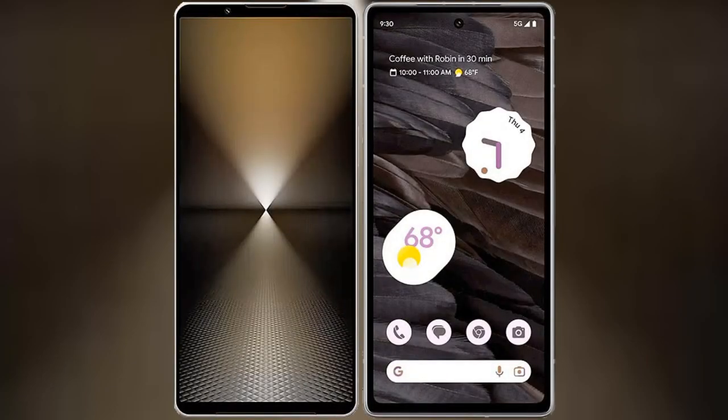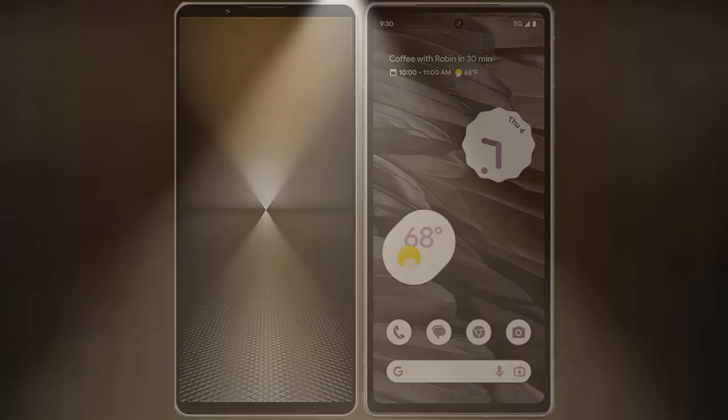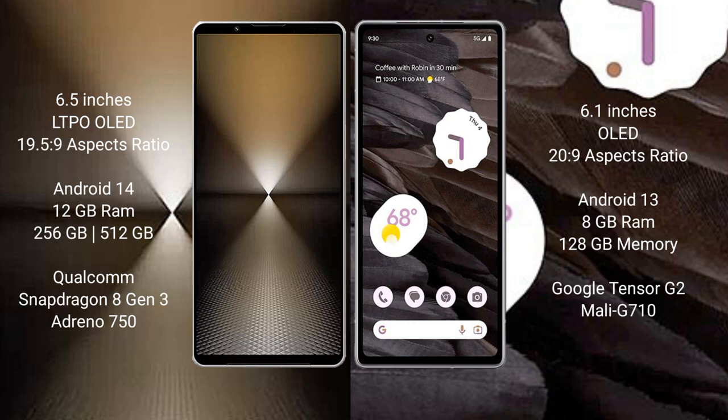I will compare the new Sony Xperia 1 Mark VI with the Google Pixel 7a. The Sony Xperia 1 Mark VI comes with a 6.5-inch LTPO OLED display and Snapdragon 8 Gen 3 processor. The Google Pixel 7a has a 6.1-inch OLED display and Snapdragon processor.